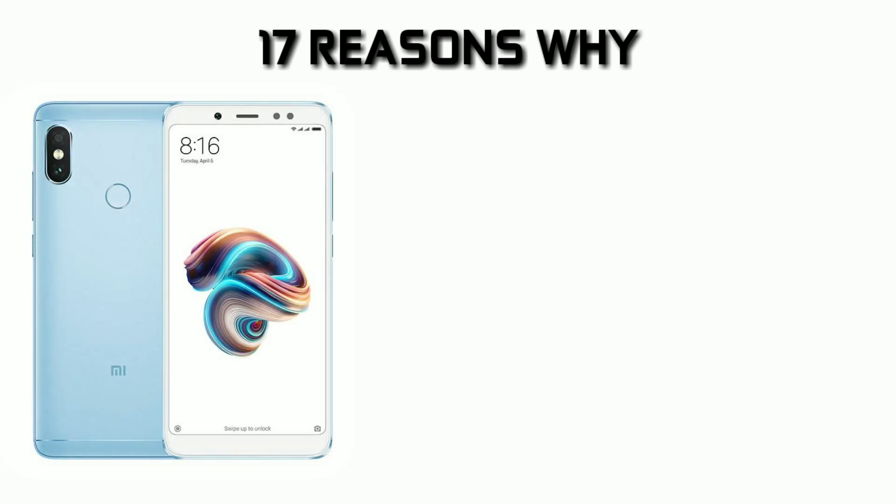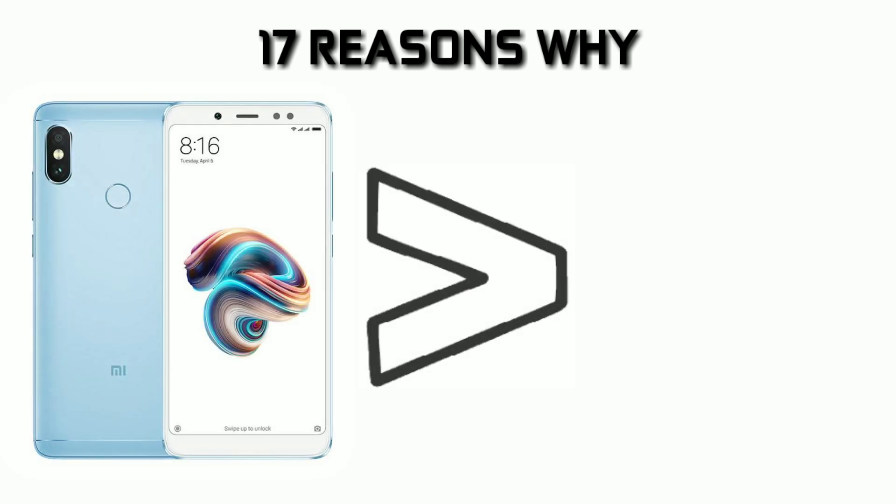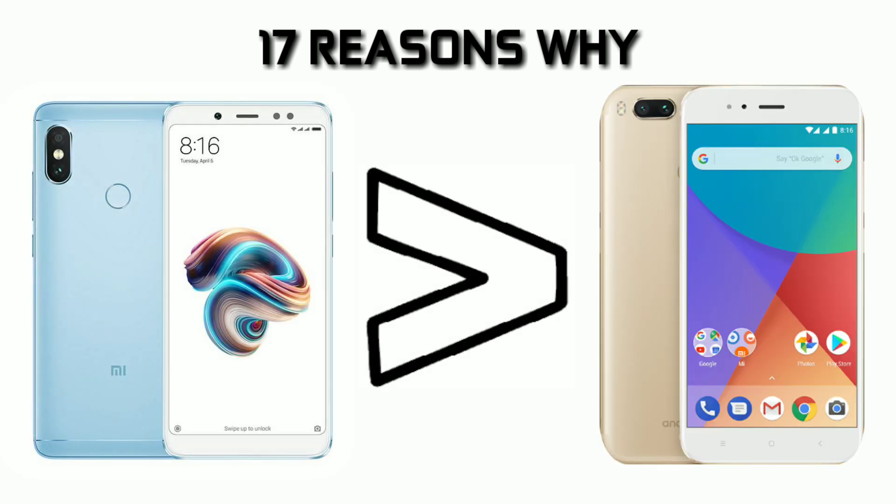Hey guys, this is Abhishek and in this video I will tell you 17 reasons why Xiaomi Redmi Note 5 Pro is better than the Xiaomi Mi A1. So let's talk about this step by step.